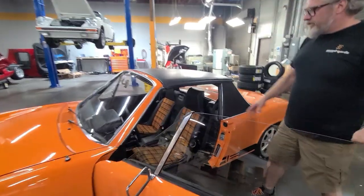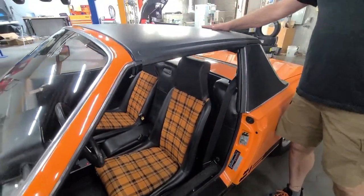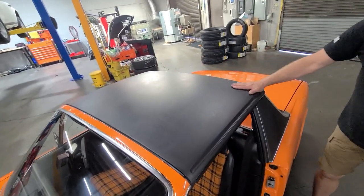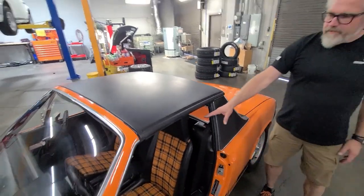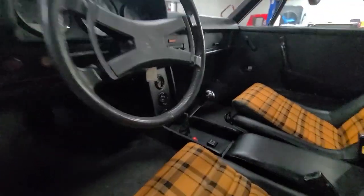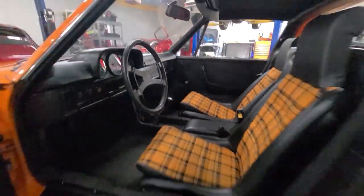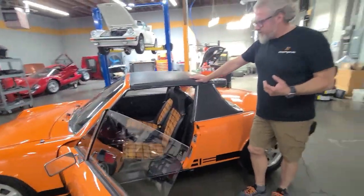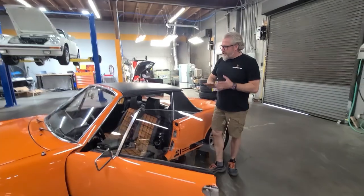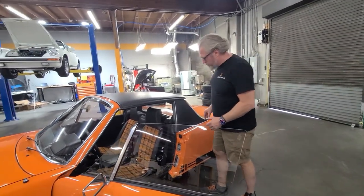Open it up and you can see it's got the cool orange tartan interior. The top has the nice correct finish on it, and you get the center console with all the gauges. These have the side-shift transmission, which is much better than the early 914s — they shift better, it's a lot more responsive. The interior is just really quintessential; I think the best of these cars.